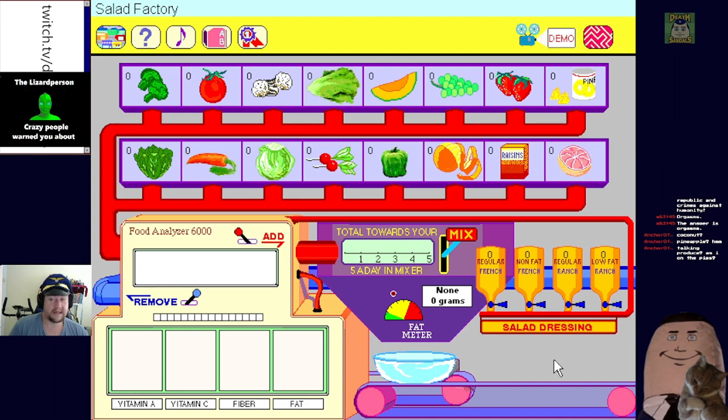All right, chat - what are we putting in our salad? I'll start with some lettuce. One tongue of iceberg - click the add lever to add this item to your salad. What do the colors do? Nothing apparently. Adding one tongue of iceberg lettuce is a good start - it's usually always a good start for salad.